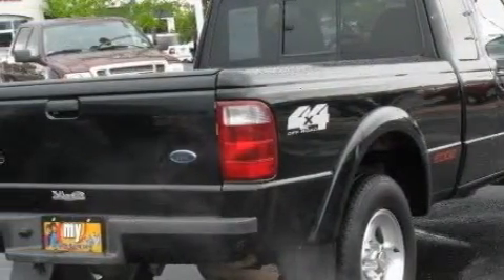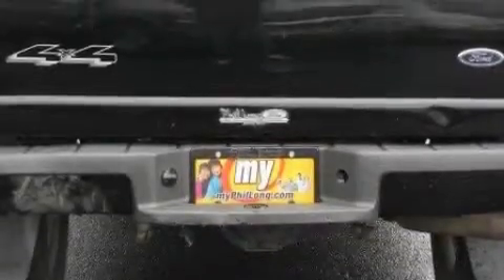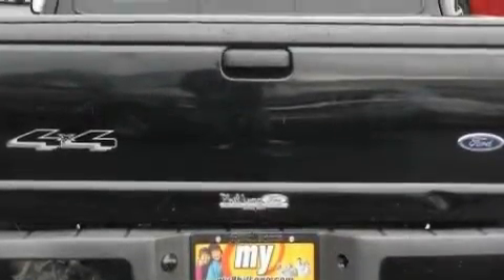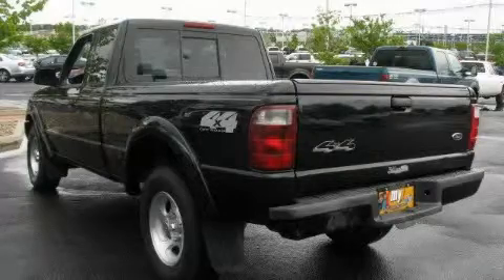Its top features include solar-tinted glass, halogen headlights, an anti-lock braking system, and this automobile's stylish design always looks great. This automobile won't last long at this price. Call and arrange a test drive now.